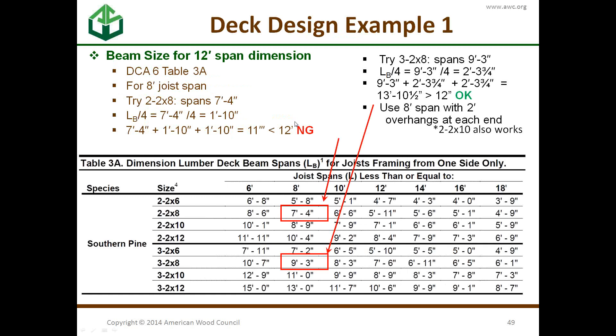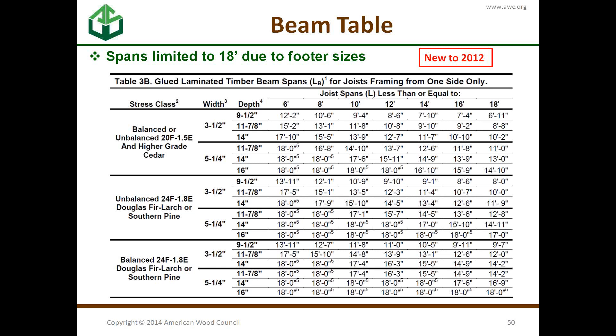For our example, with an eight-foot joist span, we look and find that two two-by-eights won't quite get there even with overhangs, but three two-by-eights will — using an eight-foot span with two two-foot overhangs. Two two-by-tens also work, but since we're low to the ground we'll use three two-by-eights. New to 2012 are also glue-laminated timber beams.